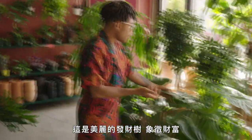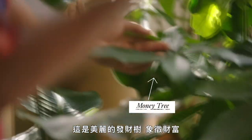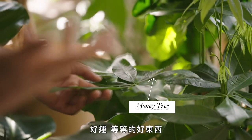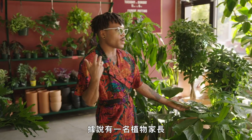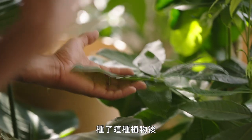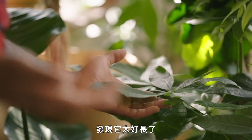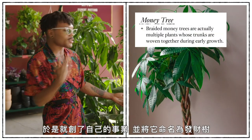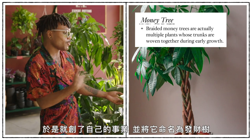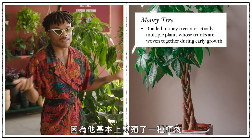We have the beautiful money tree, which symbolizes wealth and good fortune. It's said that there was a plant parent who had this particular plant, realized it was really easy to grow, started his own business, and named it the money tree because he basically propagated a plant and made tons of money.